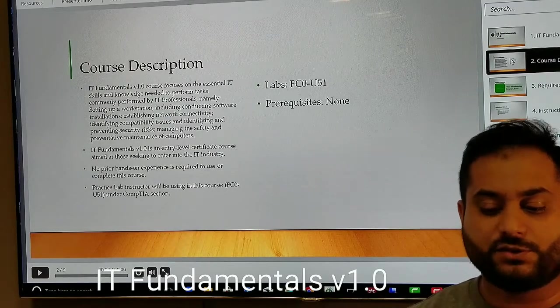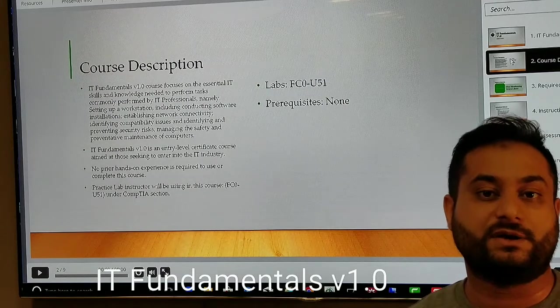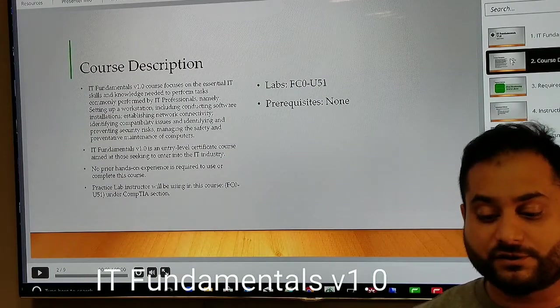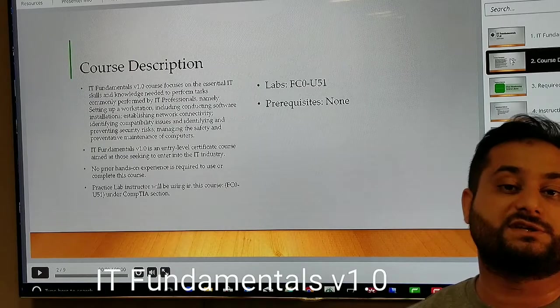In terms of labs, we provide practice labs available as an online option, but you can also use your own computer to follow along — it is your choice. We prefer that you use the practice labs because they give you a more secure environment where you can redo labs again and again.